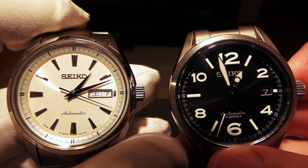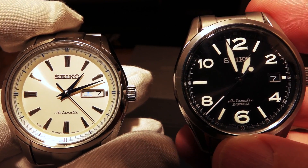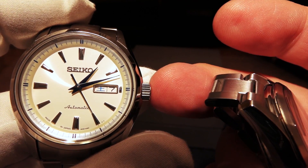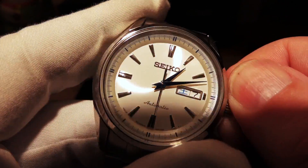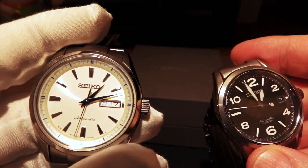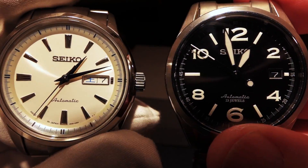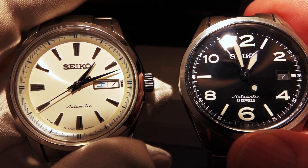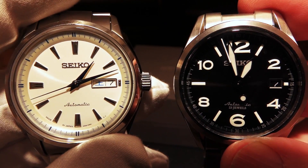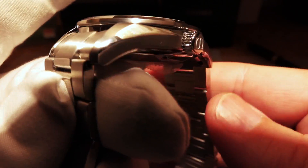Both are great movements, but this one has the 6R15 while the SARY055 has the 4R36. The 4R36 is the same movement found in the Seiko Turtles, and the 6R15 is the same as in the Seiko Sumo. These movements are incredibly reliable and durable — excellent movements — but in order to put this one out in the marketplace with this quality finish, they did need to make some trade-offs.